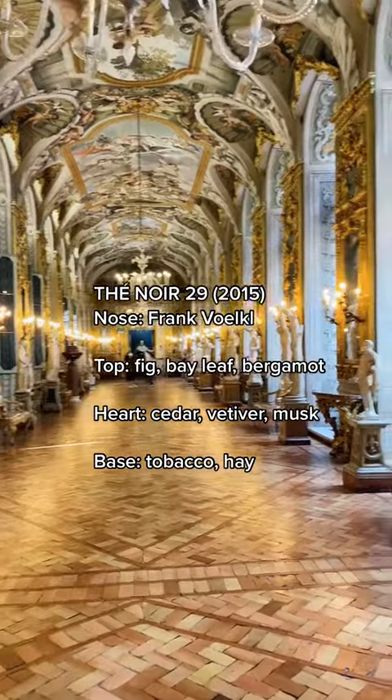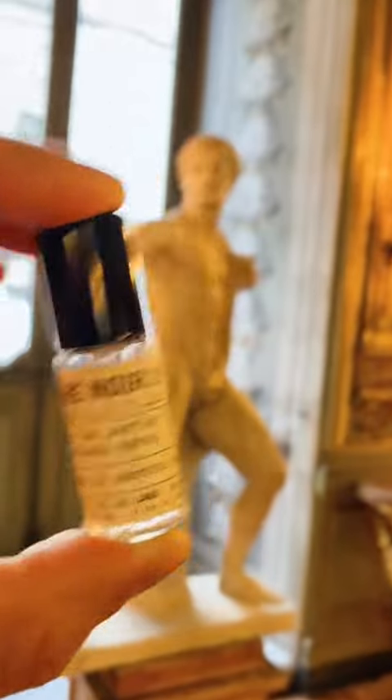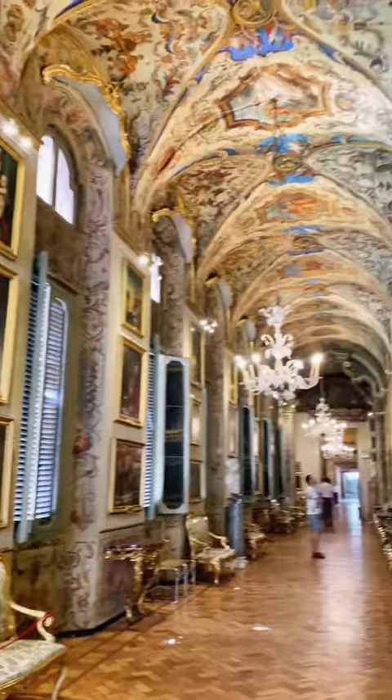Thé Noir 29 opens to a woodier heart of cedar and vetiver that is supported by woody, herbaceous, and slightly sweet notes of tobacco and hay. It really does succeed in creating the illusion of a black tea with fruitier notes.